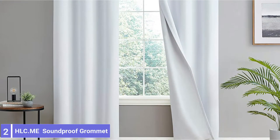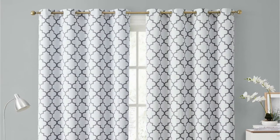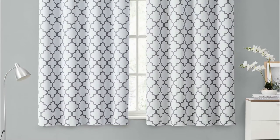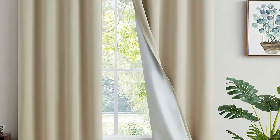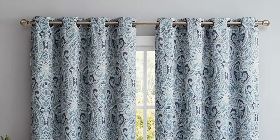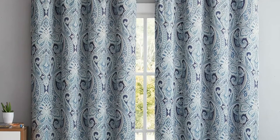Number 2: HLC.Mi Soundproof Grommet Window Curtain. The HLC.Mi Soundproof Grommet Window Curtain adds flair, visual interest, and a diverse and rich collection of paisley patterns. HLC.Mi's curtains use triple-weave polyester fabric to insulate the window, saving up to 30% on energy costs. The HLC.Mi curtains are machine-washable and dryer-friendly on a low setting. The panels are all 50 inches wide and come in lengths ranging from 54 inches to 96 inches, allowing you to achieve looks ranging from tailored to elegant.